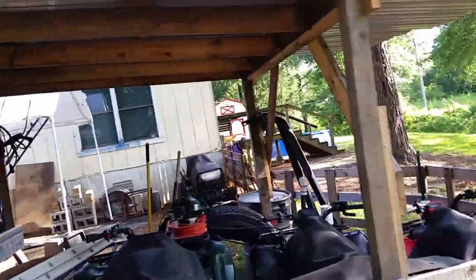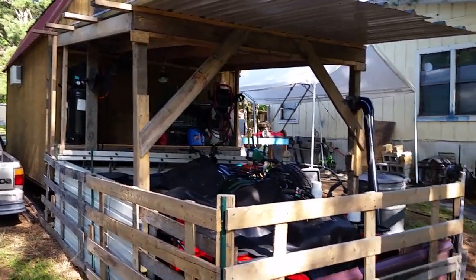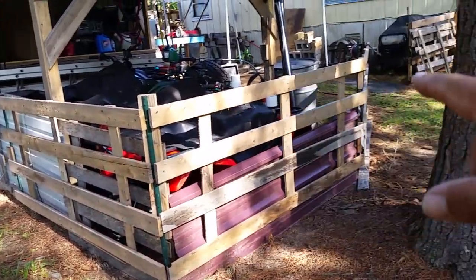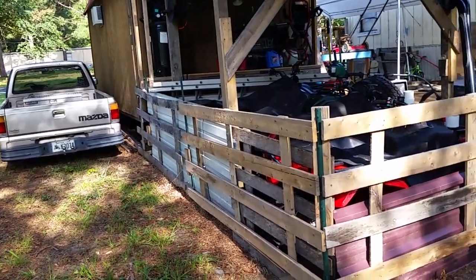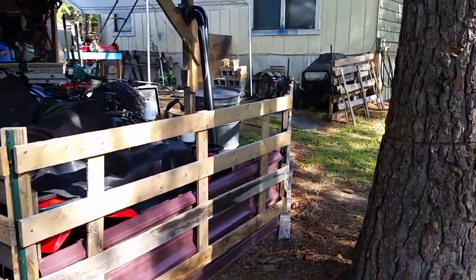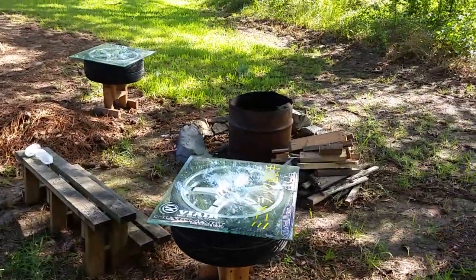That roof is 10 by almost 13 to 14 feet because I've got a little overhang in the back. I put that together myself. These fence panels I acquired from a load behind a warehouse and then I put them up.